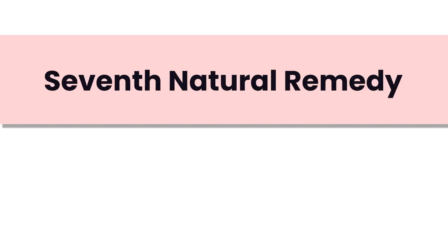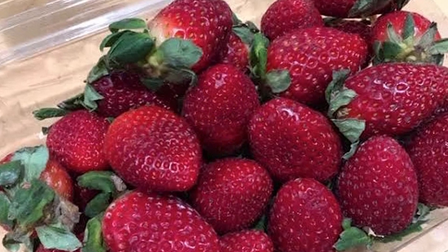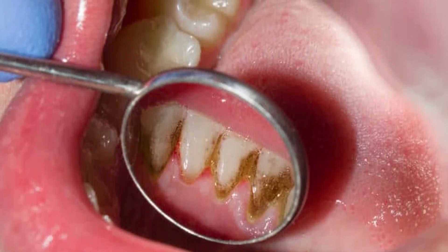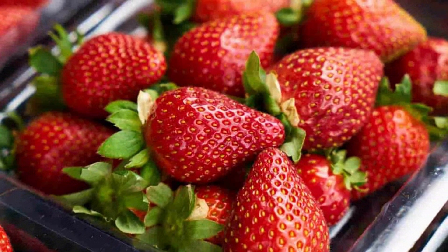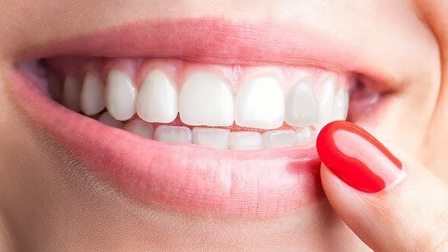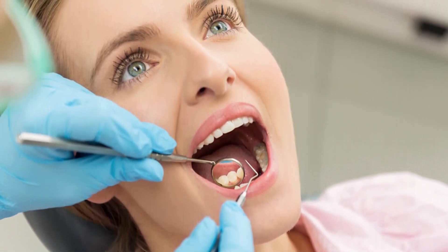Strawberries are our seventh remedy — they taste delicious and can contribute to a brighter smile. Mash up a ripe strawberry and apply the paste directly onto your teeth. Allow it to sit for a few minutes so the natural malic acid can work on breaking down surface stains and plaque, then rinse thoroughly. Due to their acidity, use this method sparingly — perhaps once a week — to prevent potential enamel erosion.